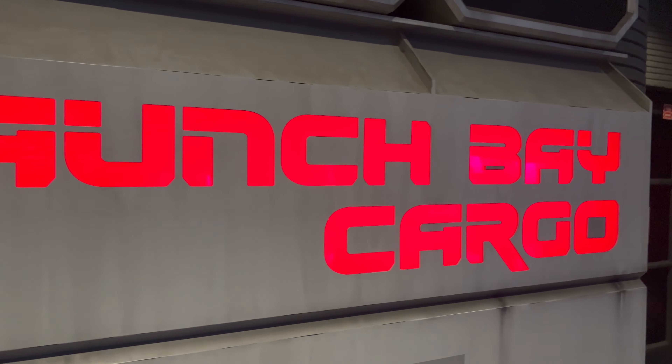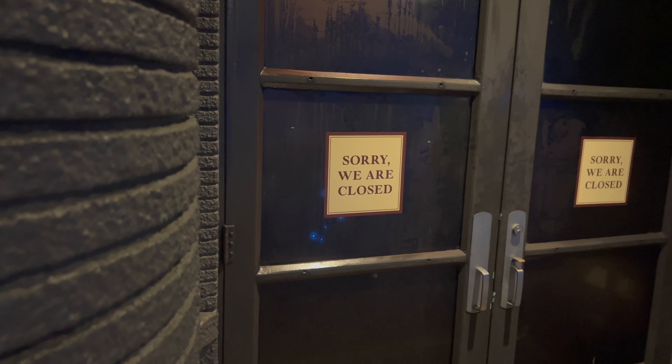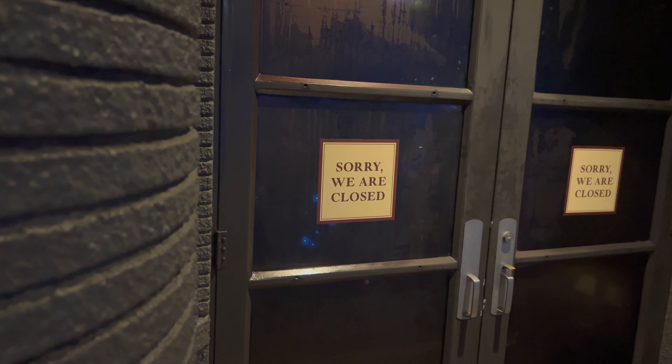The Launch Bay Cargo Shop sign is lit up at night, but as you can see, the store remains closed. Like I say each week, we're going to keep checking.